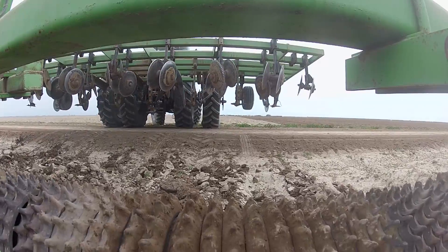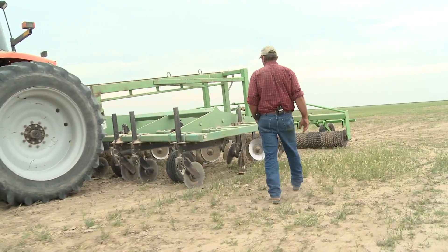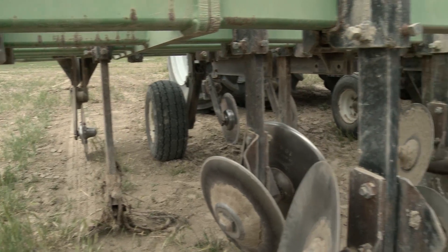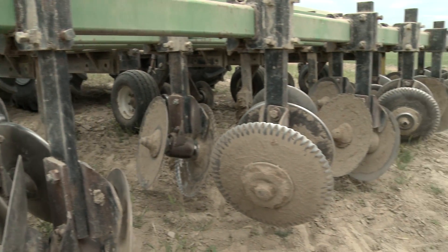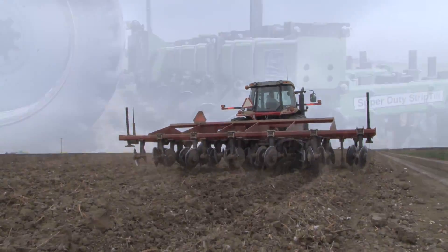My name's Jim Kudo. I farm cotton, alfalfa, grain crops, and corn. The cost of production had gone up a lot, and I've always been interested in this type of farming, so I decided I was going to try minimum till. I got together with Bingham Brothers and JM Equipment and they were willing to come out here and work with me to put something together.